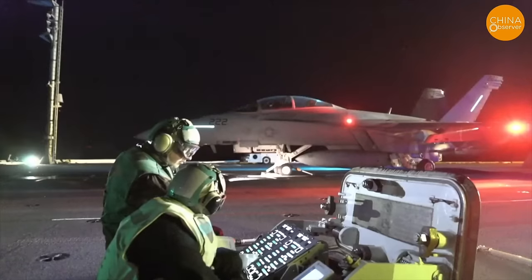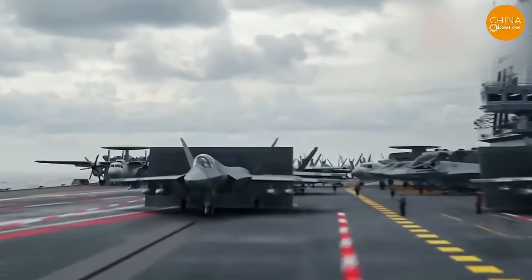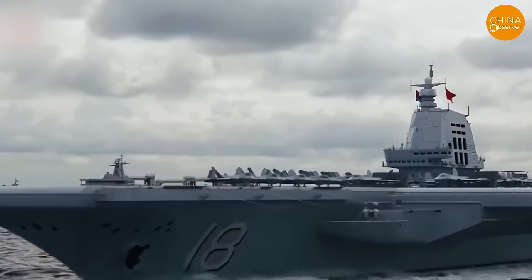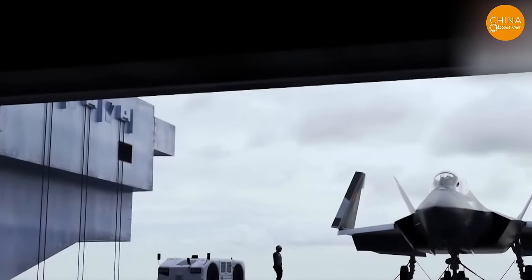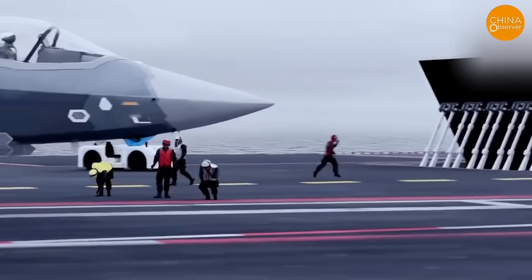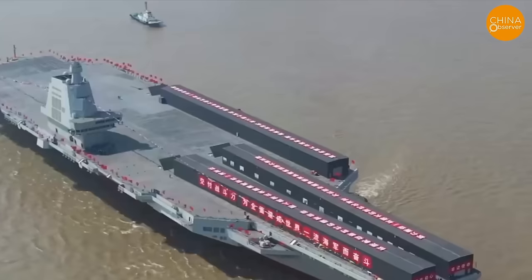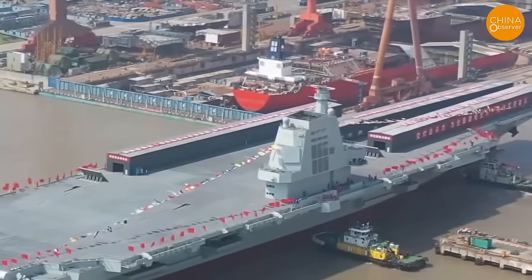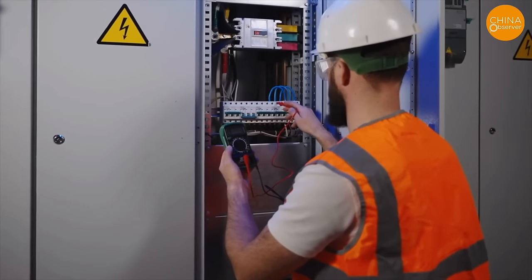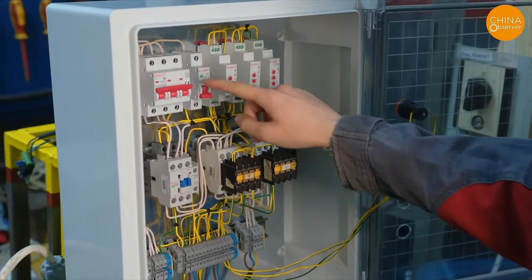China's electromagnetic catapult also uses flywheel energy storage, but differs in power supply — China uses medium-voltage direct current while the US uses alternating current. When using medium-voltage DC, different flywheels can operate at different speeds as long as the output voltage is consistent, greatly simplifying design and control. However, this requires high-powered DC circuit breakers, which is still an immature technology. If a short circuit occurs, the powerful electric arc will be difficult to extinguish and poses a safety threat. China claims with full confidence that it has already solved this, without providing specific details.